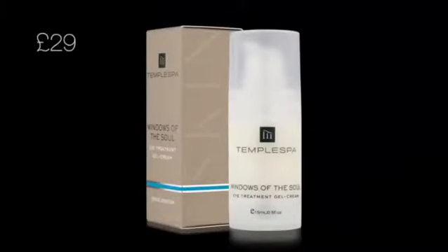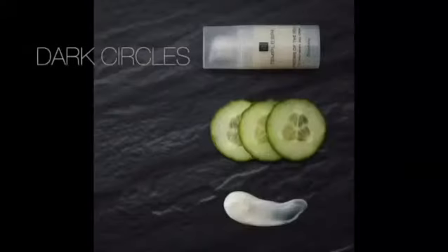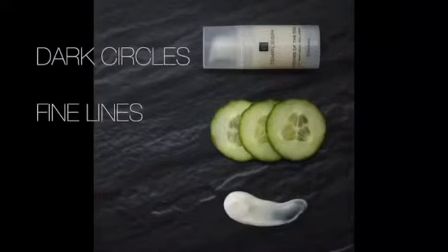Windows of the Soul contains ingredients such as Milk Thistle, Bright Eye, and Cucumber. These all work together on any inflammation around the eyes, diminishing the appearance of tired eyes.